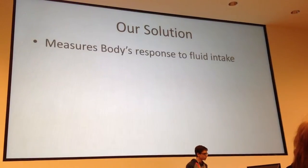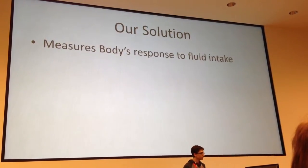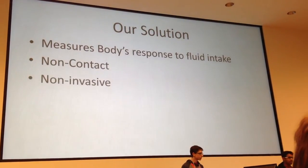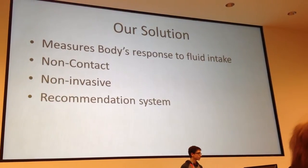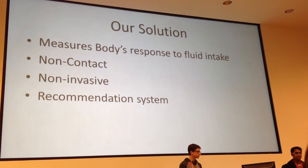RT's Space Hospital in a Toilet has come up with a solution to monitor the body's actual response to fluid intake. We have developed a non-contact, non-invasive, and complete method to not only monitor the hydration level, but also a recommendation system for immediate feedback to the user.